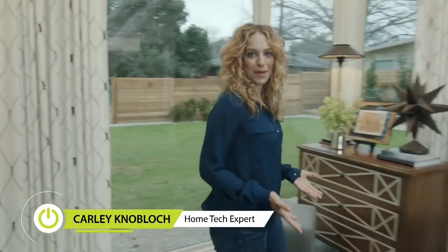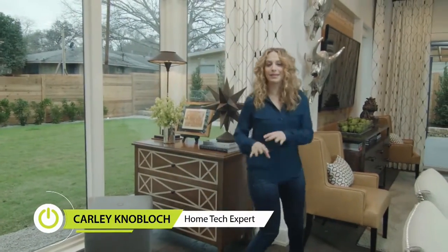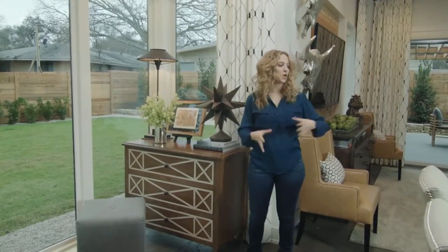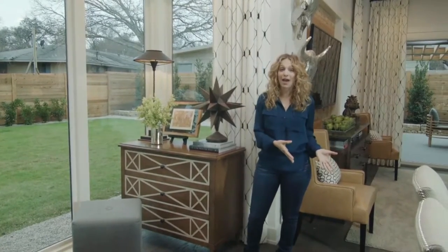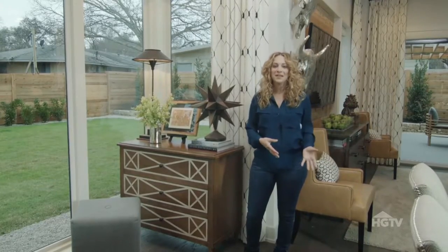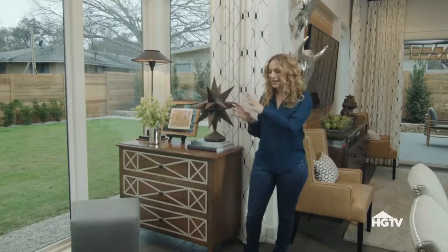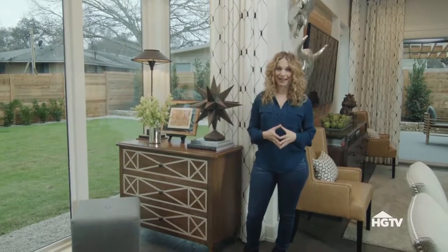Most houses have an entryway like this one. It's not a separate space that's delineated from the rest of the house, but rather a front door that opens up into another important room of the house, like this dining room. With the right space planning and a few select pieces of furniture, though, you can really take a space like this and create a bona fide entryway.